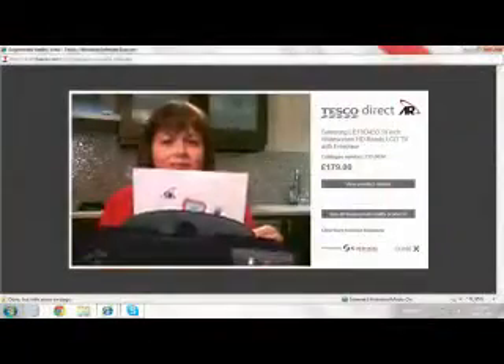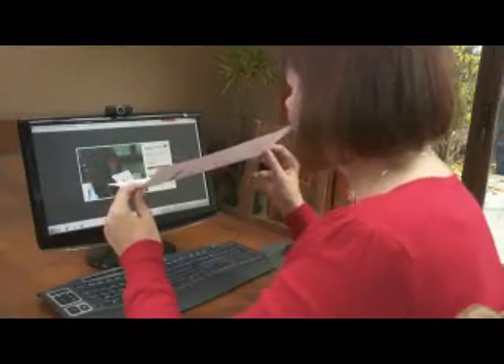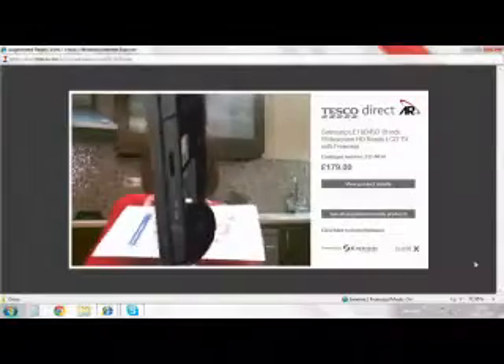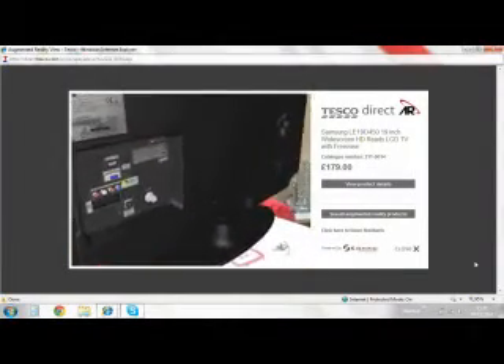Then simply hold your marker up and watch what happens. Wow! I am now holding a television in the palm of my hand. This is quite unbelievable. But there it is. I'm able to check my specifications, the number of ports for example that I wanted, and actually envisage how it would look in the home.